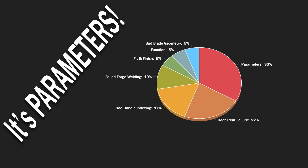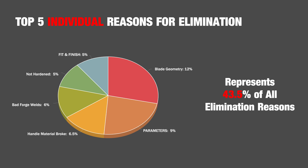Alright, get out your list — let's compare. This was my list of the top reasons for elimination that I thought were causing people to leave the show, and this is the actual top five. Blade Geometry is number one: 12% of all eliminations due to poor cutting, poor chopping, poor stabbing — and I attributed thin edges to a lot of the rolling and damage. Parameters are next. Handle Material Broke — I'm not going to say anything. Bad Forge Welds: you're in a strange forge with materials and equipment you've never used, so it's very reasonable that forge welds would go south. Not Hardened at 5%, tied with Fit and Finish at 5%. Interesting.